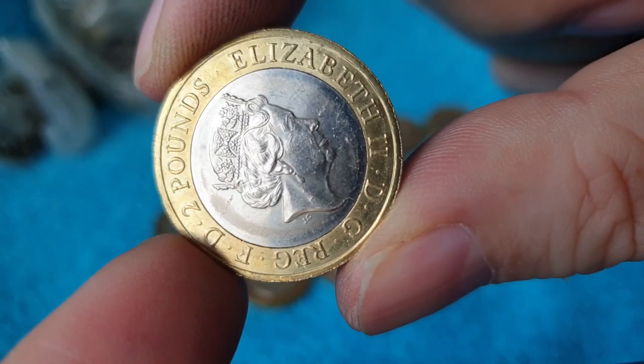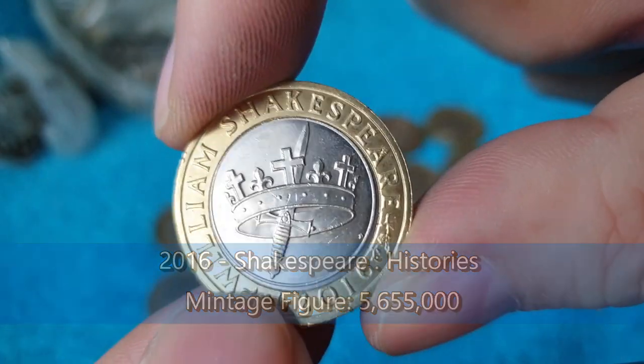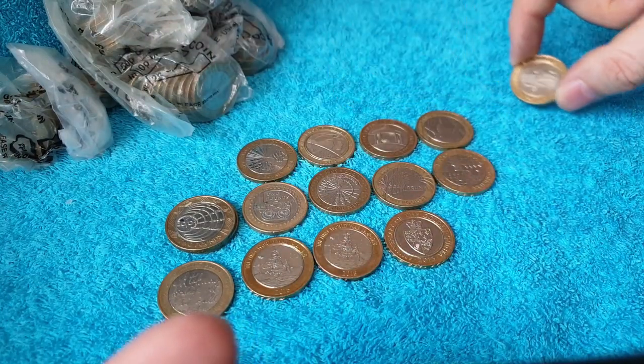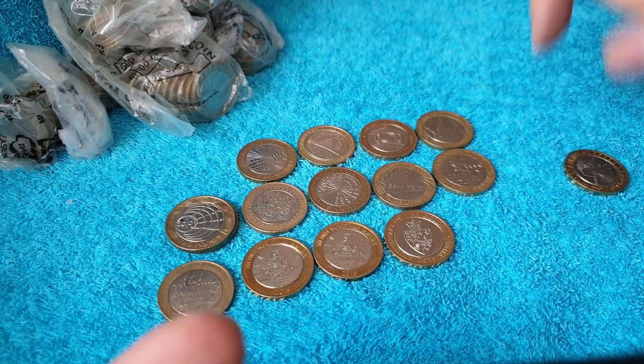I wonder if this is a Shakespeare maybe. It is Shakespeare's Histories. We're not keeping the Shakespeares anymore — well, I'm going to keep them off to the side here just so that we can keep track of how many we find.